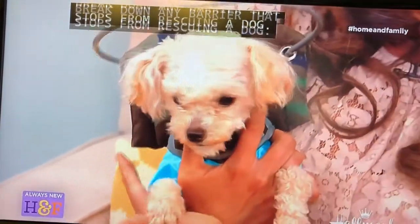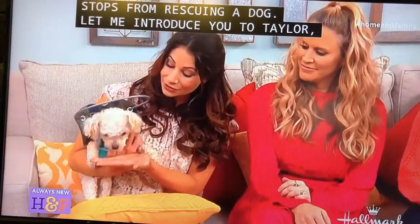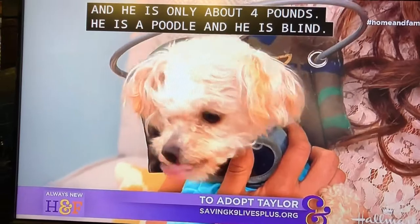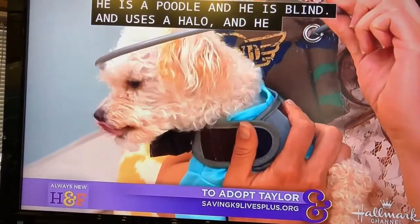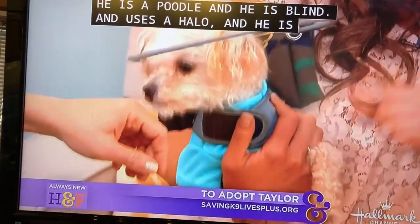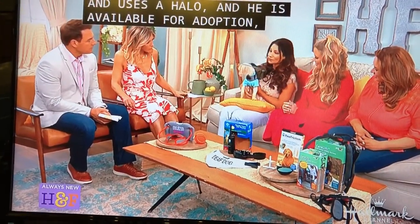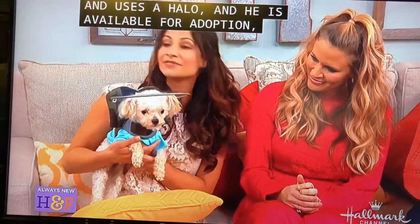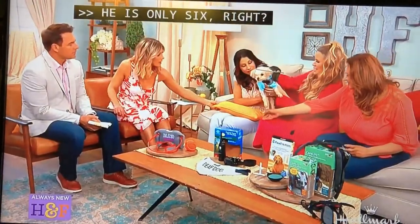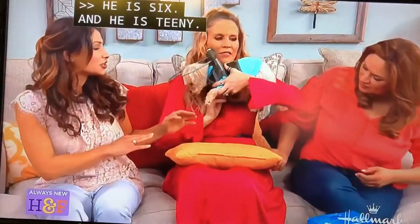There are so many wonderful special needs dogs. Let me introduce you to this little guy. His name is Taylor. He's only about four pounds, he's a poodle, and he is blind. He uses what's called a Muffin's Halo, which is an amazing contraption. He is available for adoption through Saving Canine Lives Plus Rescue here in L.A. He's about six years old, a teeny little boy, and just so sweet.